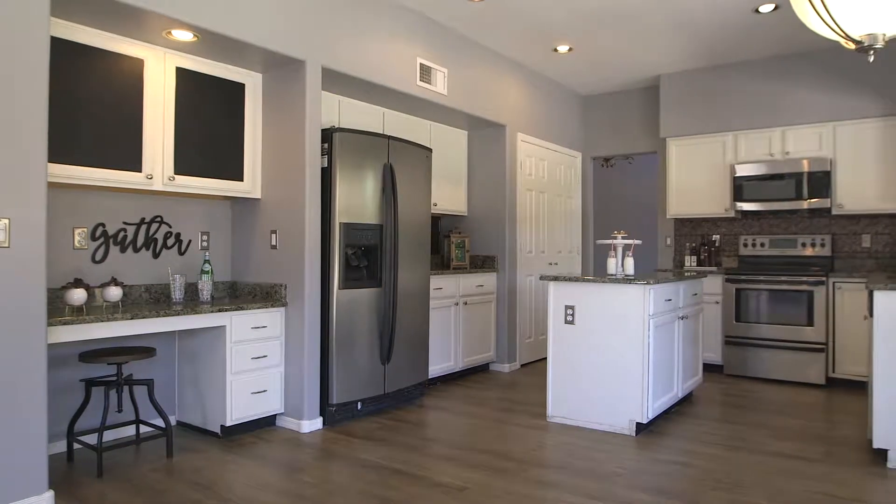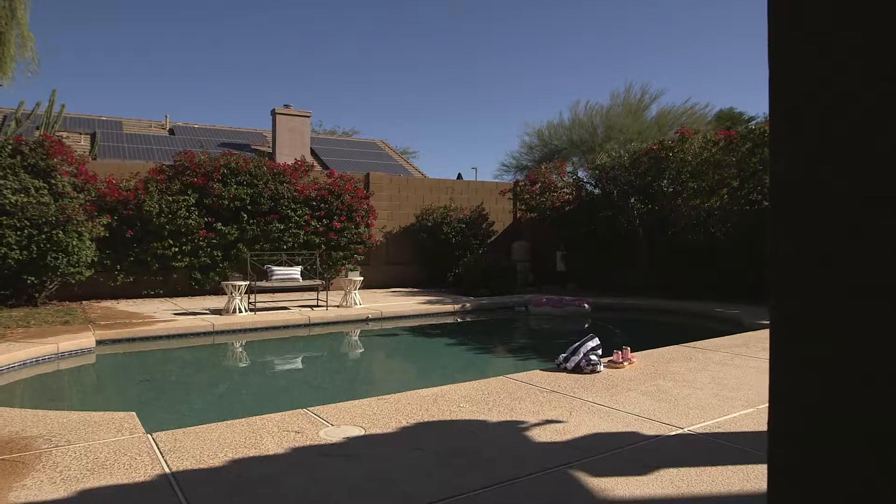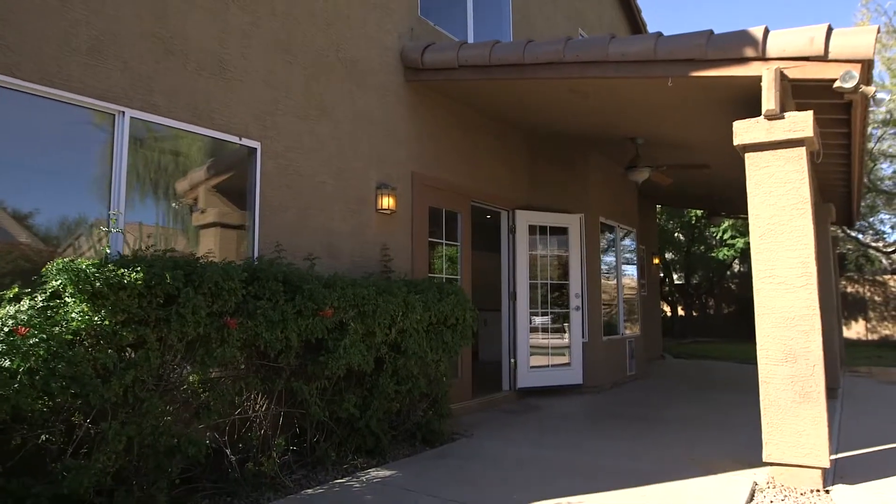The home is freshly painted and features stainless appliances, granite counters, and a gorgeous fireplace with wood mantel. Plus a fabulous backyard complete with pool, huge covered patio, and a grassy play area.